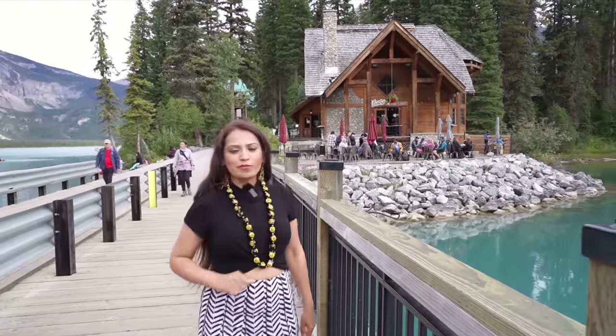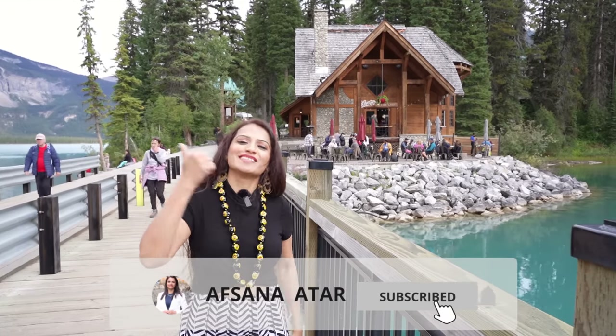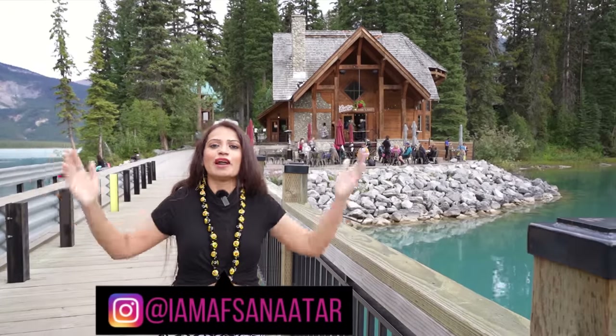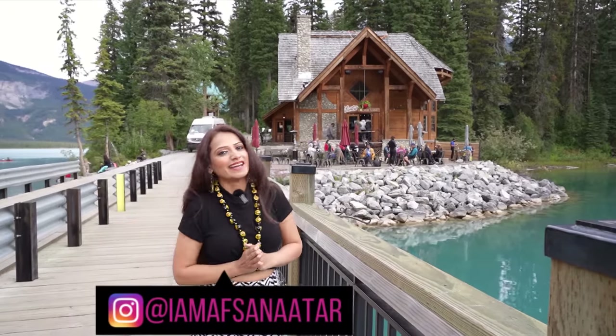I hope you liked this video. If you liked it, please like, share, and subscribe to my channel. I will see you in the next video on Alberta's tour. Take care, bye!